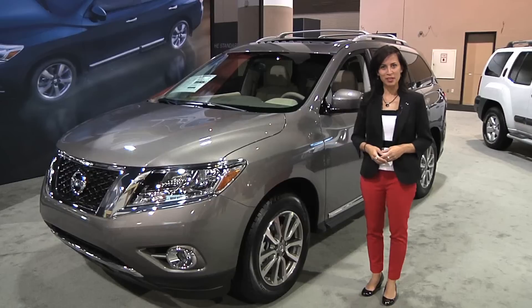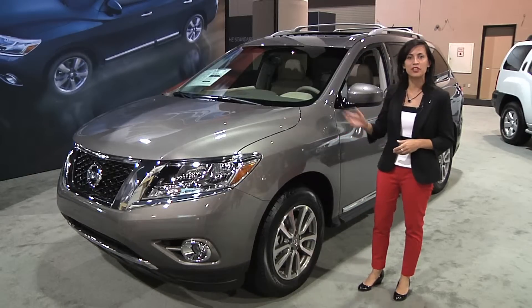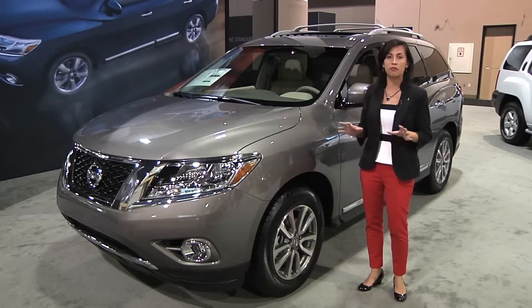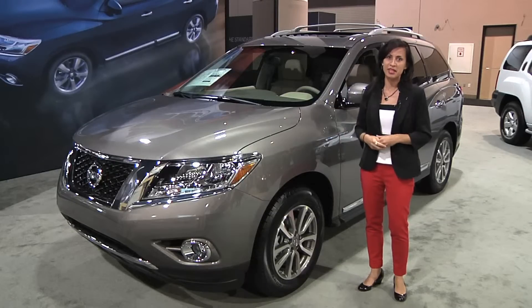Hi, my name is Armia. I'm a product specialist for Nissan. We are here at the Jacksonville International Auto Show and here before me I have Nissan's 2013 Pathfinder that they have completely redesigned. Let me tell you a few reasons why Nissan has really raised the standards as to what consumers can expect in a midsize SUV.